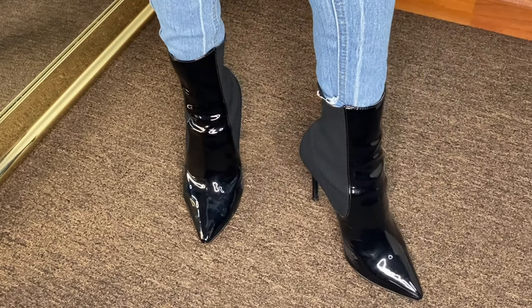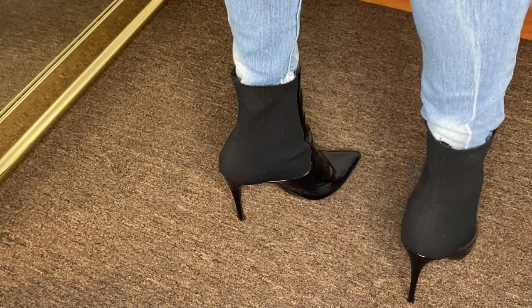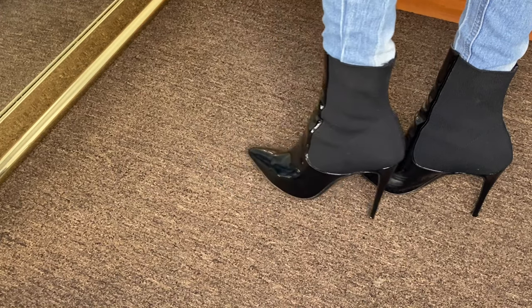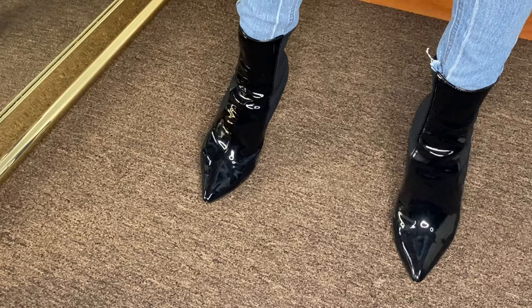This next one is literally the exact same pair that I showed in red — it always pays off to have different colors of things that already work in your wardrobe. These are from Steve Madden. The heel height is not super high — your standard heel height, I would say three and a half to four inches. I love the patent leather detail in the front and the elasticated detail in the back. I just wish they made them with zippers, but otherwise they're great. The patent leather makes them look really dressy, so I'll be sure to find some similar patent leather type boots for you guys.